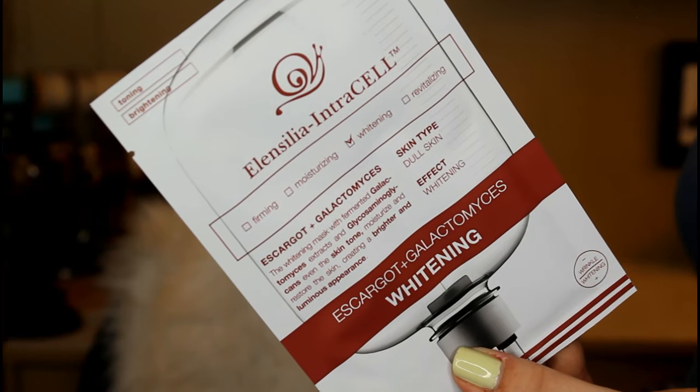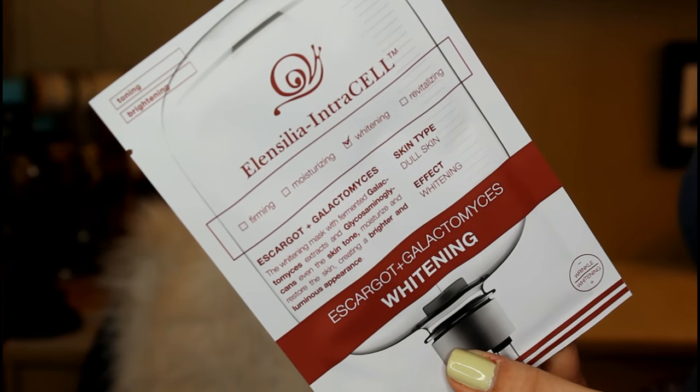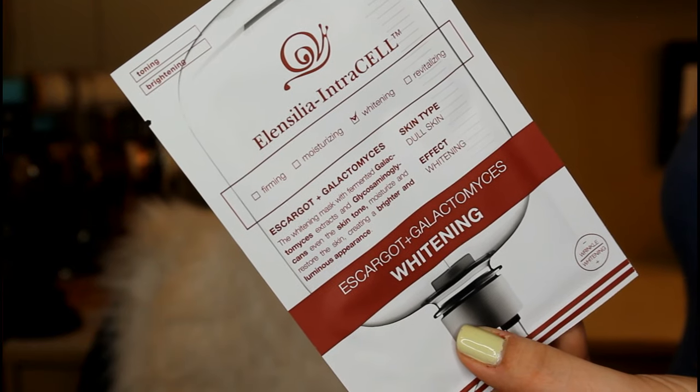The first mask is Alencilla Intracel — that's a hard one. This is a whitening mask for dull skin. The whitening mask with fermented extracts will even the skin tone, moisturize, and restore your skin, creating a brighter and more luminous appearance. I love brightening masks — they work amazingly for me. I cannot wait to try this out. The snail can really turn people off, but it does not smell like snail at all. It has a very fresh, nice smell and they work amazingly. Try it and I promise you'll be addicted.